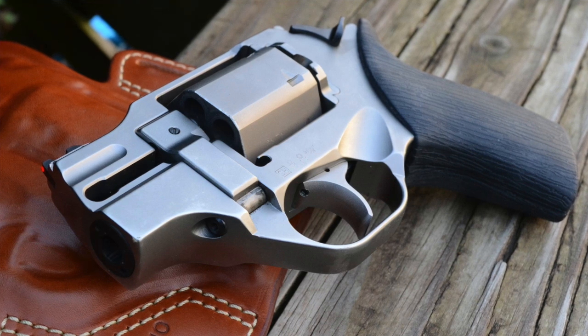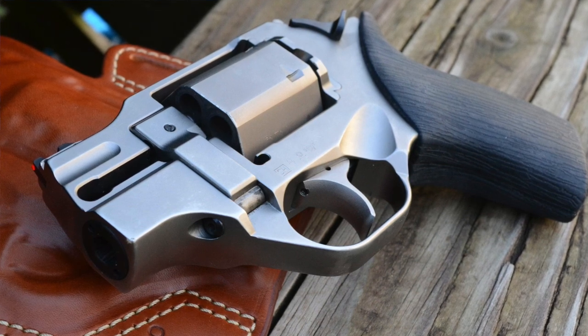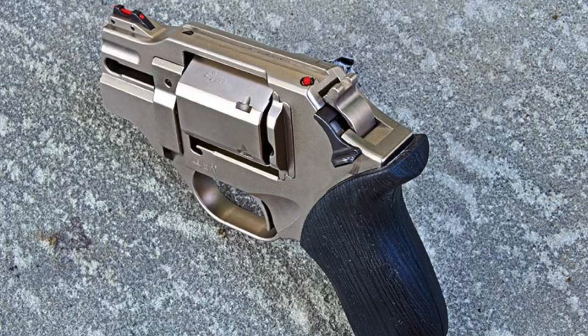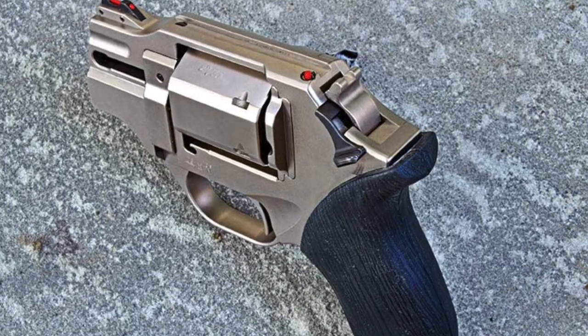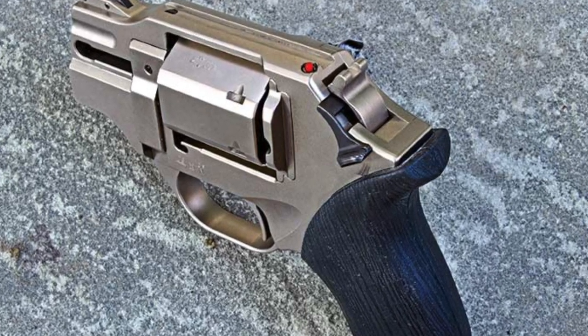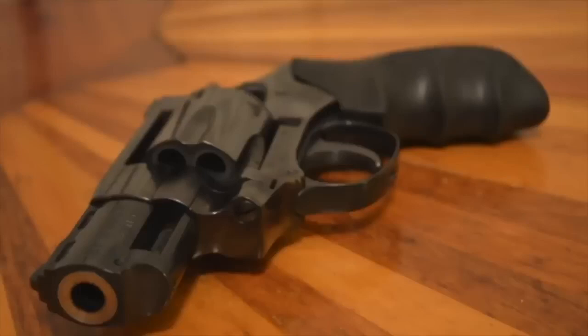Number seven: the Chiappa Rhino 20DS. I put it on this list for three reasons: innovation, innovation, and innovation. Having the barrel positioned lower down allows much less recoil, making it a much more manageable 357 Magnum. The Chiappa Rhino is a strange-looking revolver, but I highly recommend it.